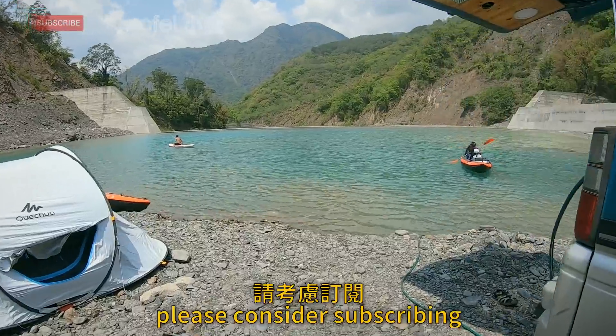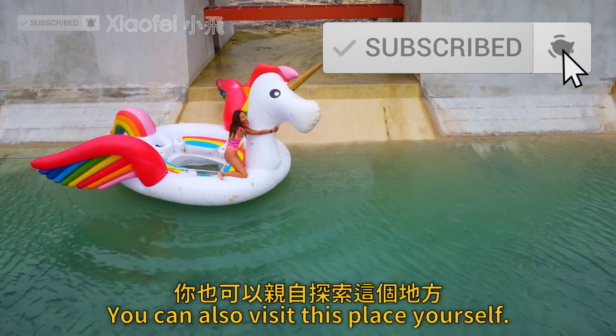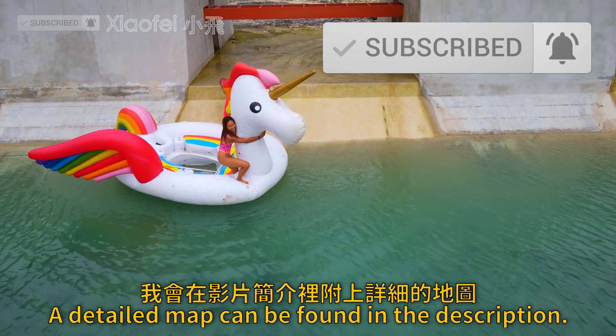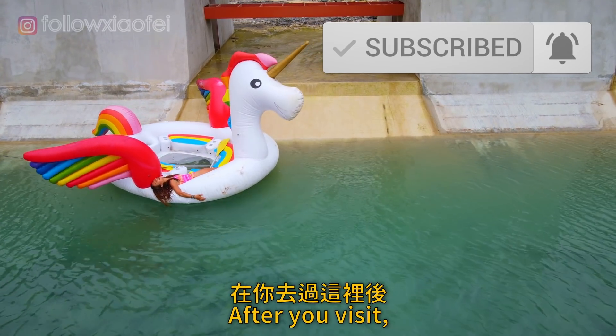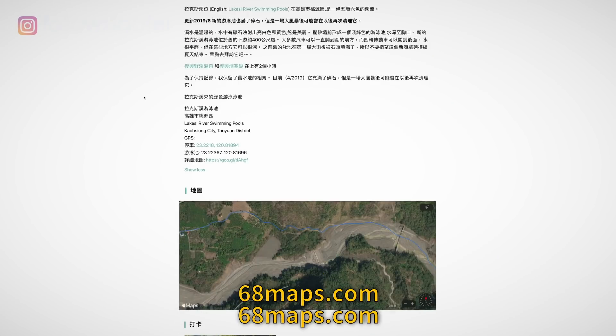If you like this content, please consider subscribing and supporting me in YouTube memberships or Patreon. You can also visit this place yourself — a detailed map can be found in the description. After you visit, you can share your experience on my brand new website, 68maps.com.